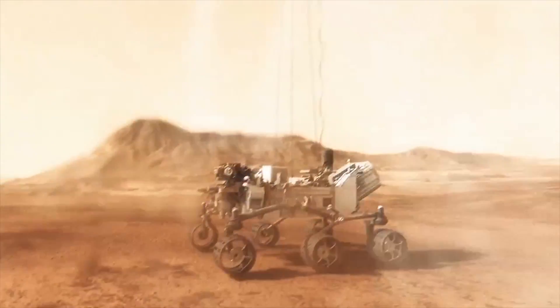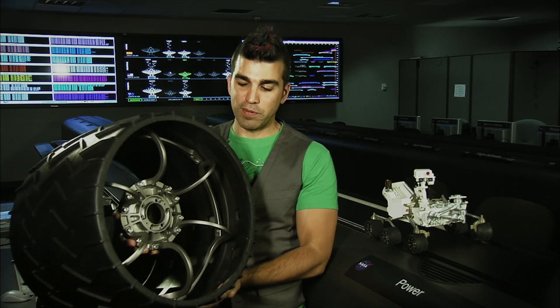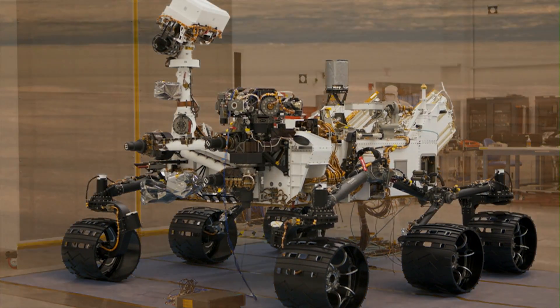Curiosity is a lot bigger than some of the rovers we've sent in the past. In fact, it's almost the size of a car like the Mini Cooper, and you can see the wheel here — just for example, there's a scaled-down model. One of the reasons it has to be so big is because we're carrying just a lot more science than we used to.